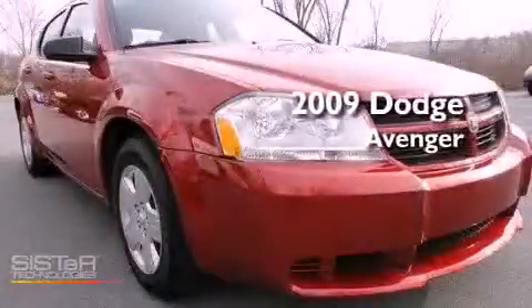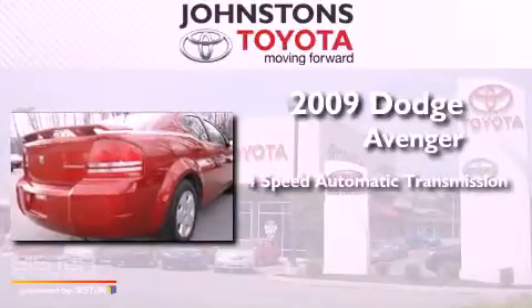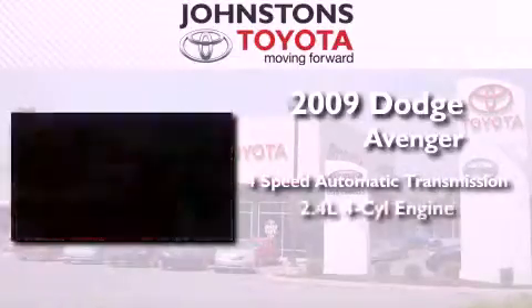This is a 2009 Dodge Avenger. This car has a four-speed automatic transmission and an inline four-cylinder engine.